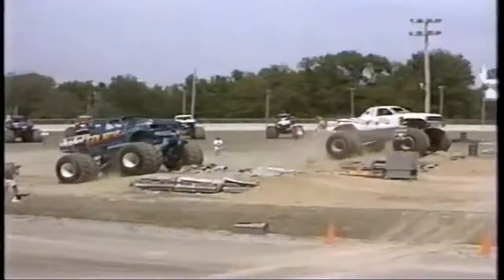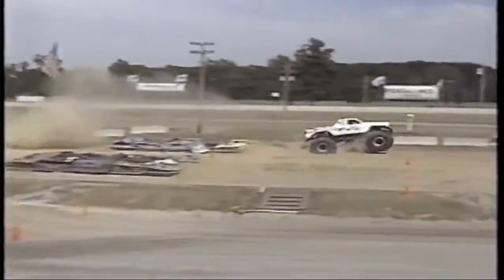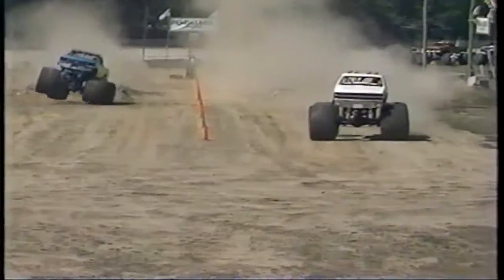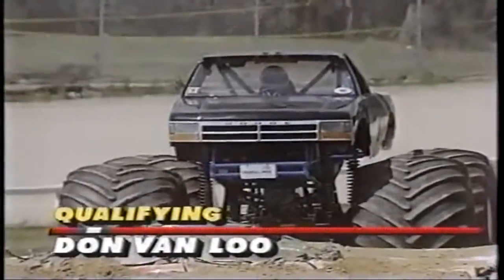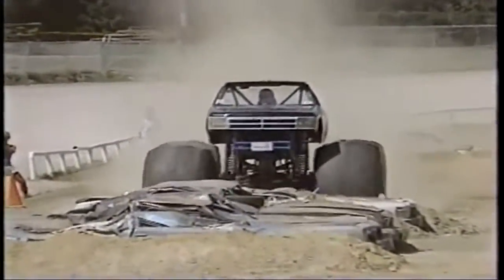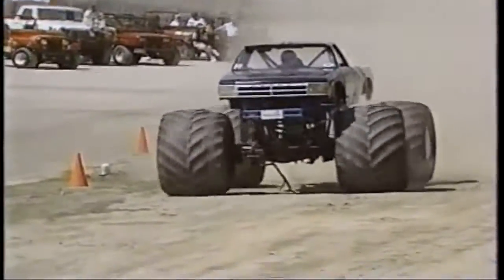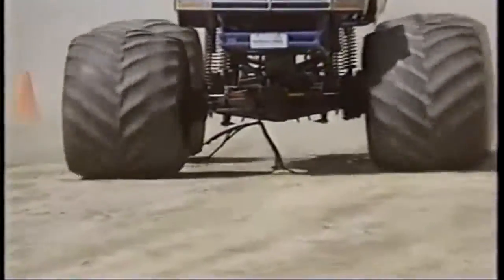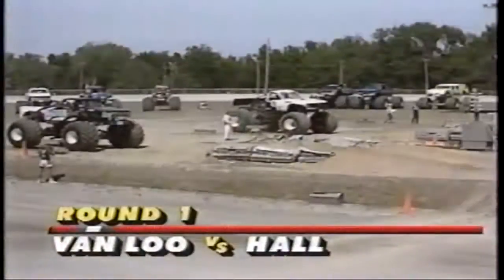Alan Tura in Goliath faces Kirk Dabney in USA 1. Tura has some less-than-fond memories of this joint, but today's visit would be short and not so sweet. There's a look at Mark Hall getting the Executioner ready for round one, where he would meet up with Don Vanloo — who had a rough qualifying run in the near lane. In his qualifying session the truck hit so hard it tore the hydraulic lines up. So Hall and Vanloo will be the battle of the walking wounded in that first round.